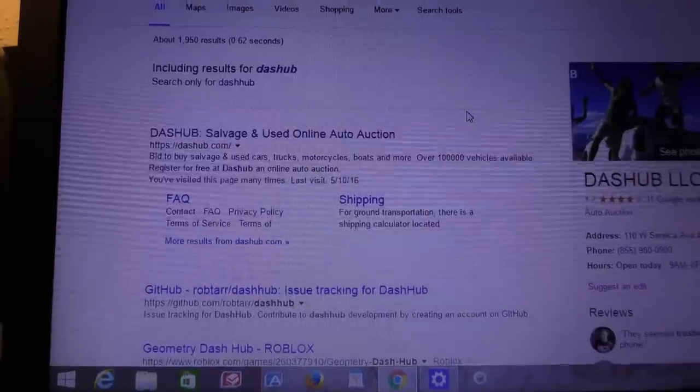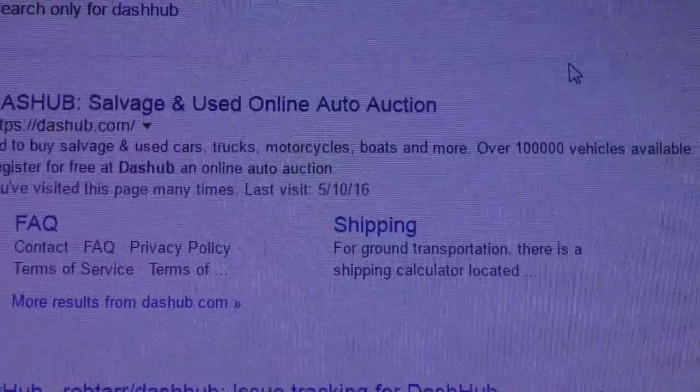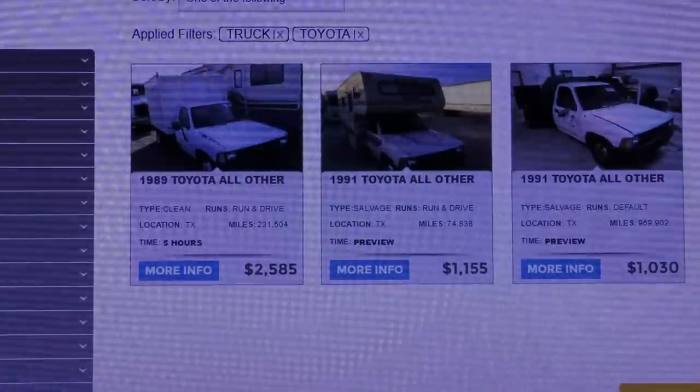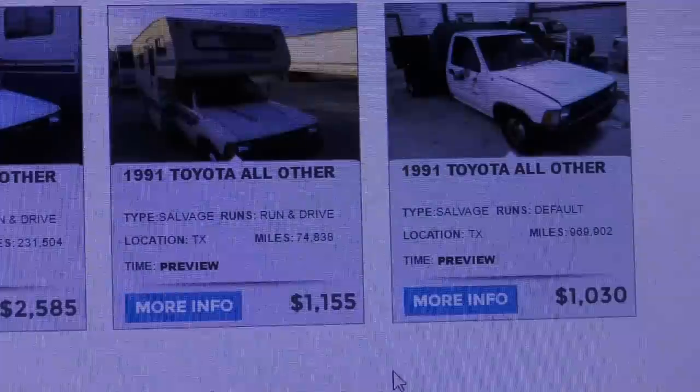I just went to Dash Hub Salvage and used their online auto auction. I looked at Texas where I am and I looked up Toyota pickup trucks, and in this case I found three Toyota trucks that were for sale. Let's say you're interested in this Toyota camper — let's click more information.